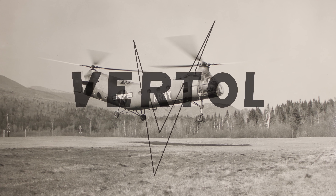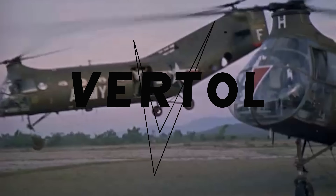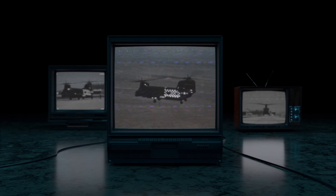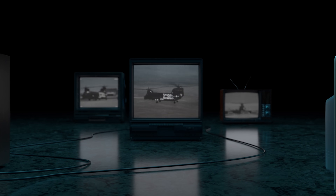That task fell to Vertol Aircraft Corporation, a company that was already experimenting with tandem-rotor helicopters. But Vertol's time working on the Chinook was short-lived, because a year later Boeing acquired the company. Along with the acquisition came the prototype, YHC-1B, that would later become the CH-47, and took to the skies for the first time shortly after.